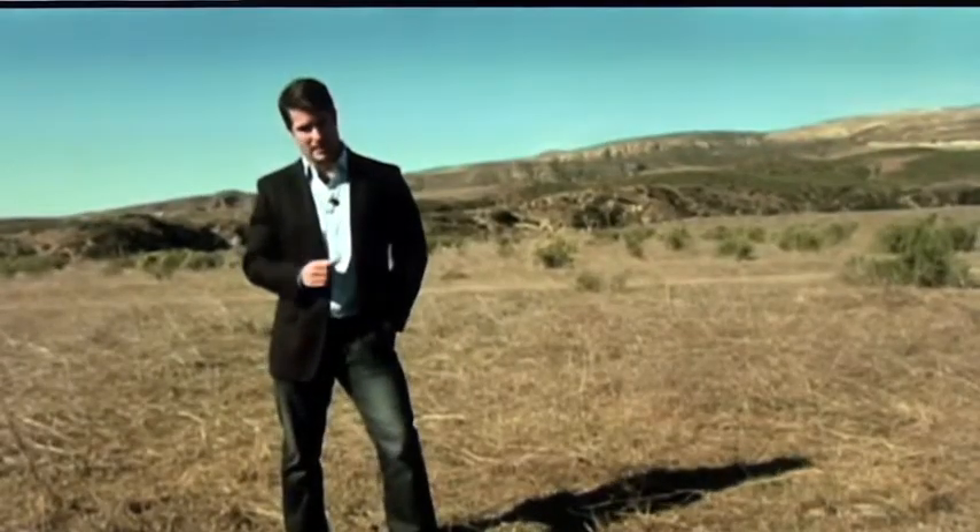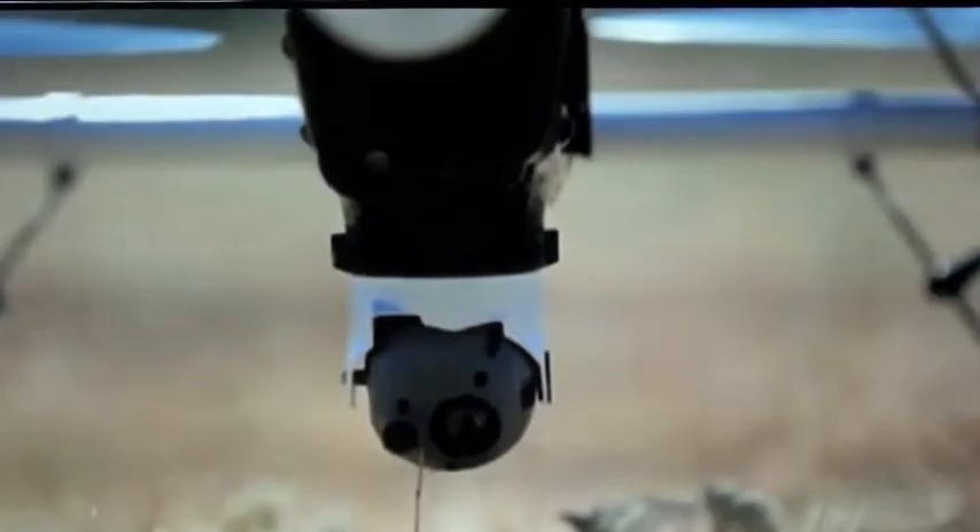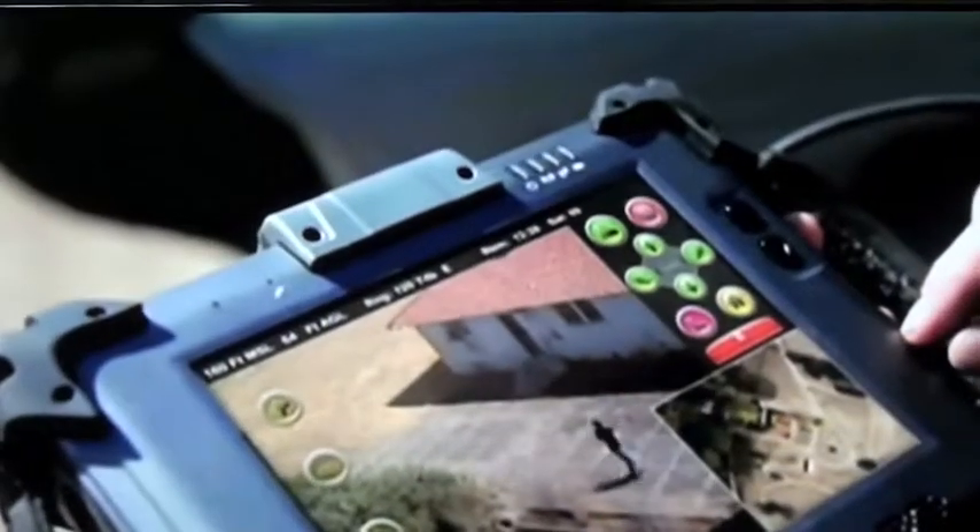And don't think that this is just for the army — it could be looking into your backyard pretty soon. This drone has been built for police, and they plan on using them in Los Angeles by the end of the year. You could put this, break it down, put it in the trunk of a car, and it'll be right there where you need it.